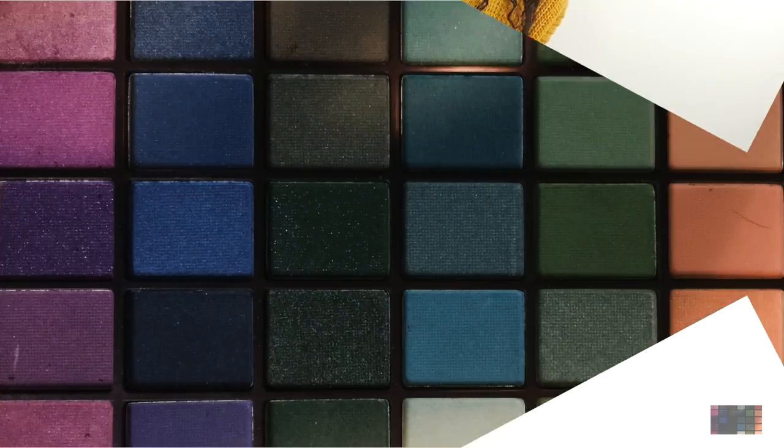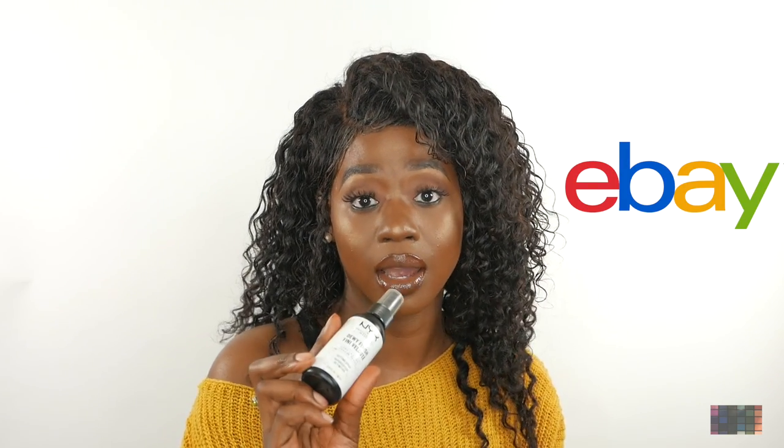What I have on right now is actually this NYX setting spray. I purchased this off of eBay and I got it for $4.95, so I think that this is a great price for this product.